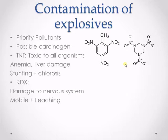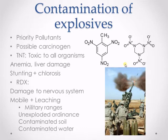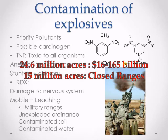TNT and RDX are both present in unexploded ordnance and contaminate soil and water. Unexploded ordnance are basically unused ammunition or ammunition in storage. In 2003, the U.S. Department of Defense estimated that cleanup of unexploded ammunition, supplies, and remnants in its active ranges totaled 24.6 million acres and would cost $16 to $165 billion. In addition, it was estimated that closed ranges could have more than 15 million acres of contamination by explosives.